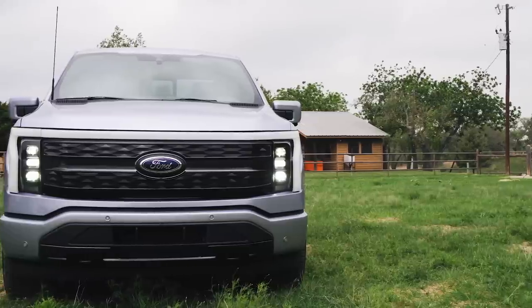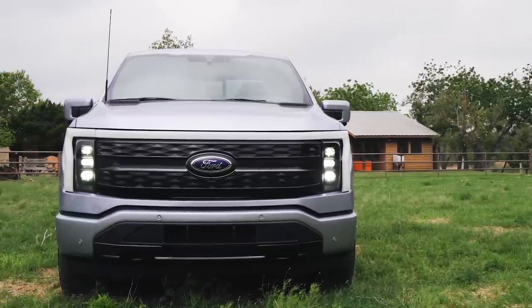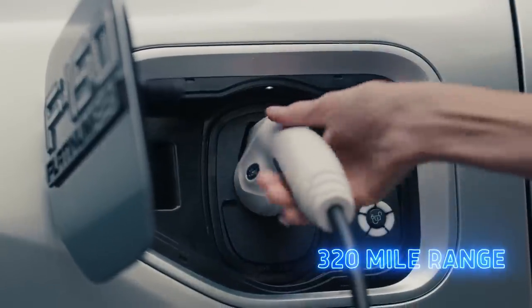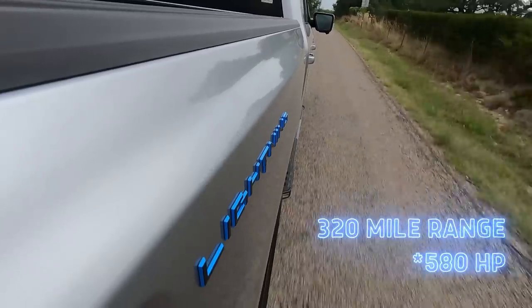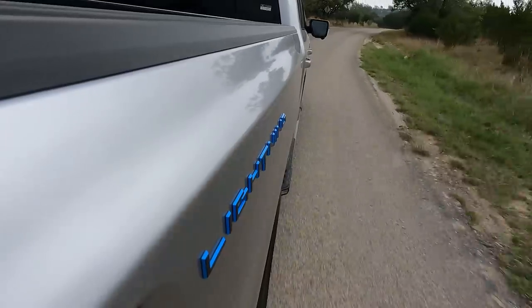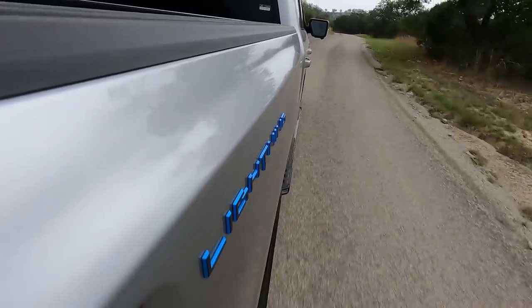We are driving a very popular configuration of the F-150 Lightning — the mid-range XLT with the extended range battery. That means you'll get 320 miles to a charge, 563 horsepower, and 775 pound-feet of torque, and those are big numbers. The range number in particular is very impressive, but let's talk about the power for a second, because it's not quite as explosive as the spec sheet would indicate.